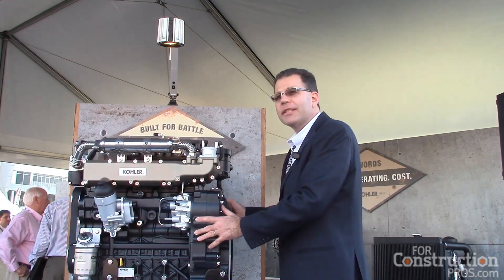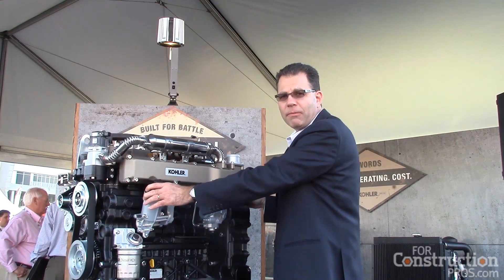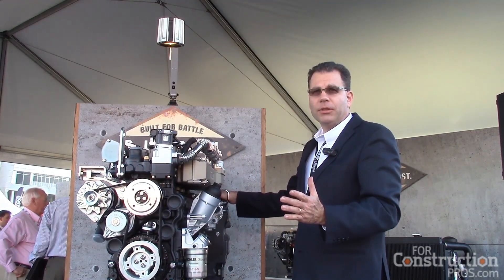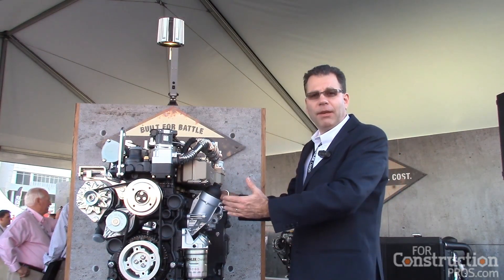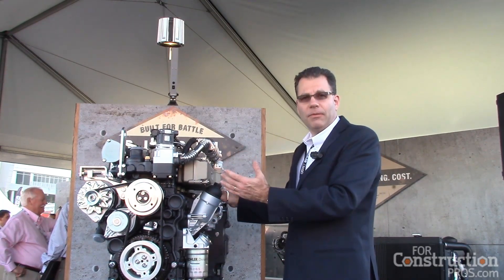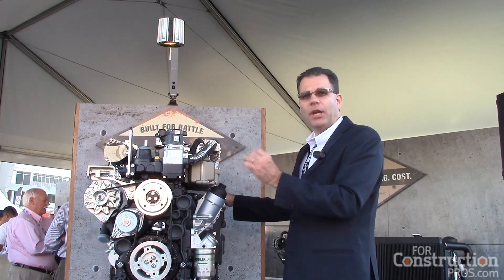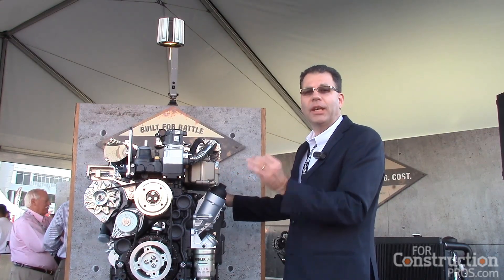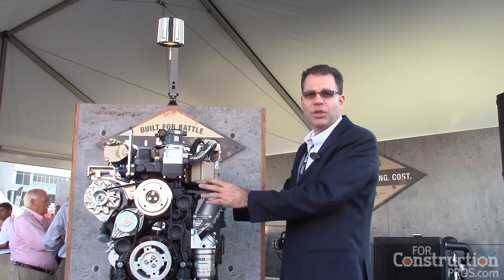This engine will offer a lot of the same benefits as before with our 1.9 and 2.5 liter engines: increased fuel efficiency, and no diesel particulate filter required. The engine is available in a 56 kilowatt configuration which would be DOC only, and then above 56 kilowatts we have a 75 kilowatt, a 90 kilowatt, and 100 kilowatt configuration. In that situation we will have an SCR solution, but again no DPF required, so no wasted fuel for regeneration purposes.